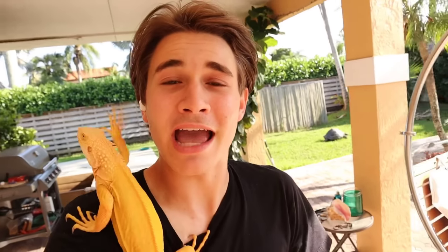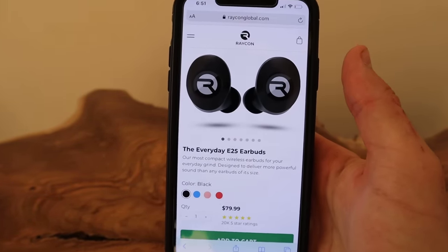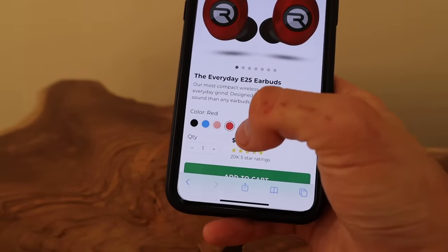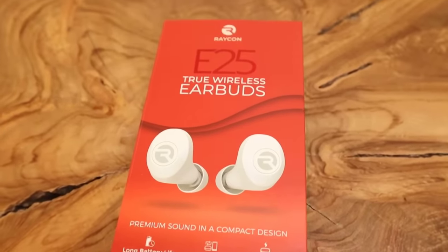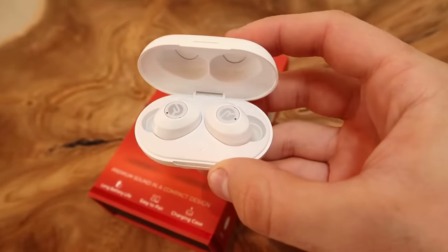Today's video is sponsored by Raycon. Raycon earbuds are absolutely amazing and they actually start out at about half the price of other premium earbud brands. They sound just as good as other top brands — I used to be an Apple guy, but once I tried Raycon earbuds I knew there was no turning back. They're great for working out, listening to music, and come in multiple colors including black, blue, rose gold, and red — incredibly affordable at just $79.99. The Everyday E25 is their newest and best model yet with six hours of playtime, seamless Bluetooth pairing, and a compact noise-isolating fit. Click the link in the description for 15% off your next order.